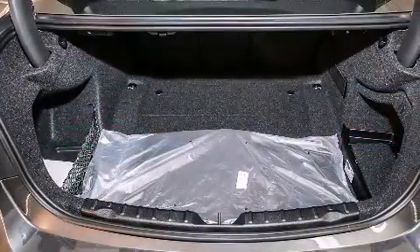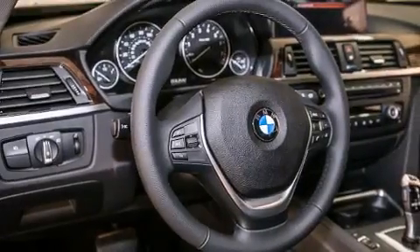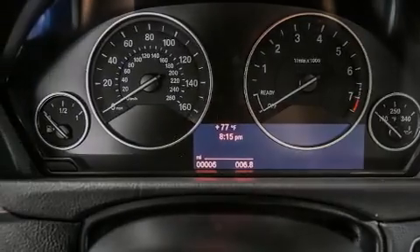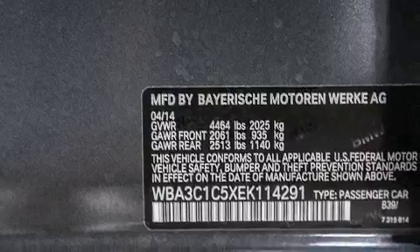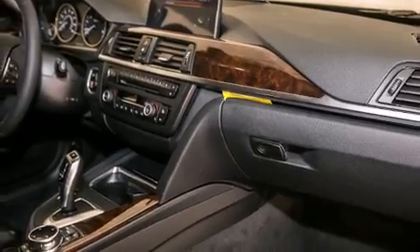Its top features and packages include the premium package, the driver assistance package, a navigation system, BMW apps, a rearview camera, comfort access, a power moonroof, a smartphone adapter, satellite radio, Dakota leather upholstery, and the heated seats can warm you up in seconds, keeping you and your passengers comfortable the whole trip.